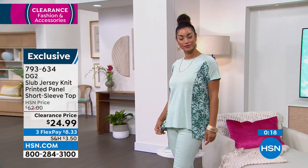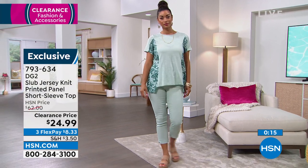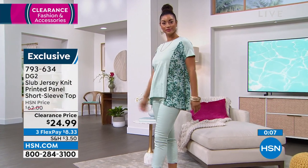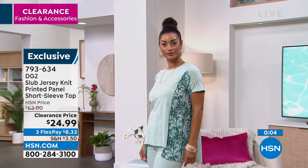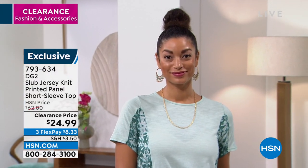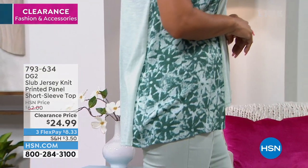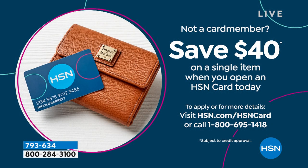For anyone just joining us, every single thing in this hour is under $39.99 — every single item. This is guilt-free shopping, in-season sale pricing. If you're looking for lightweight tees with a little bit of color and print for now — not for Christmas time — you're going to wear these the second you get them home. That's the best time to shop on clearance when we're giving you brand new items in-season. And a great way to save $40 on your single first item when you apply for the HSN charge card.